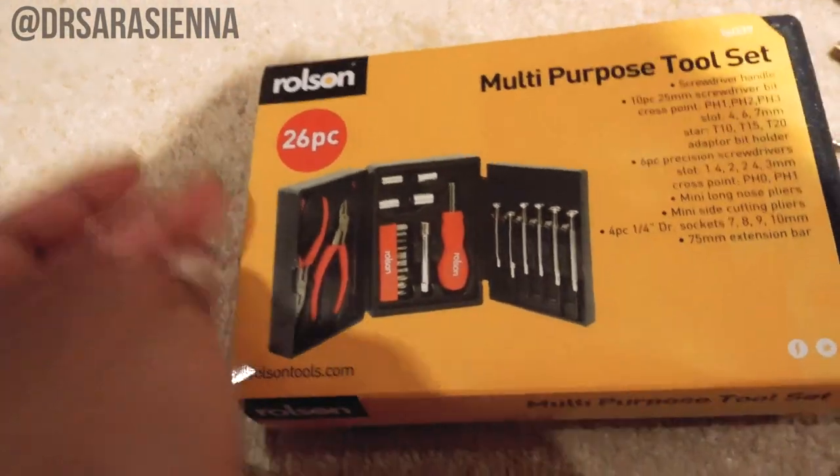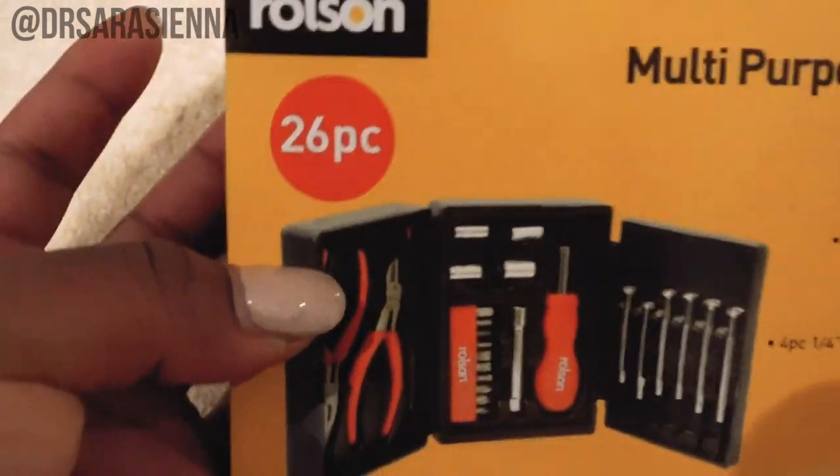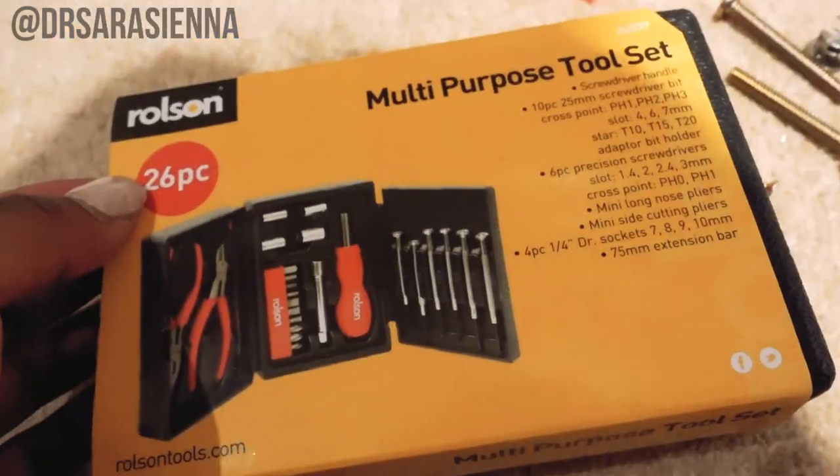Finally getting out this toolset that has not been used since I bought it. Who am I?